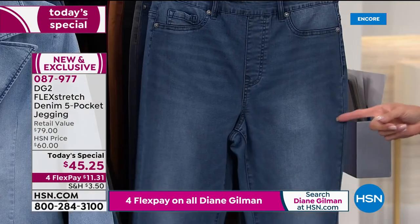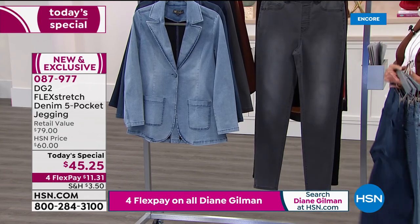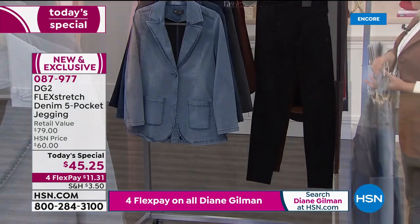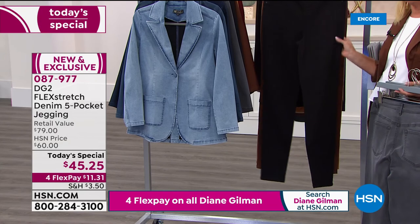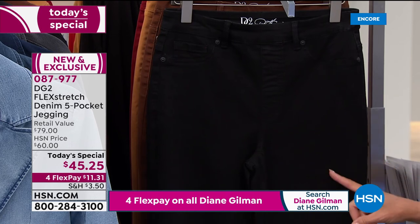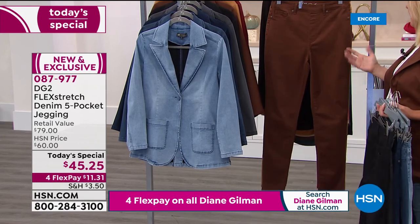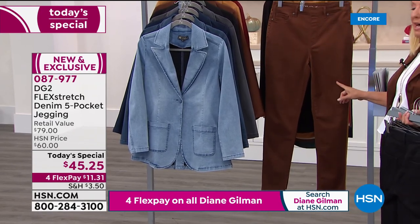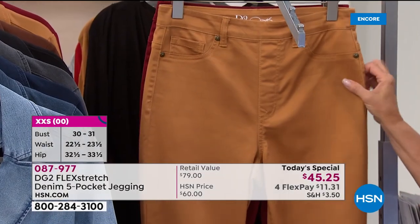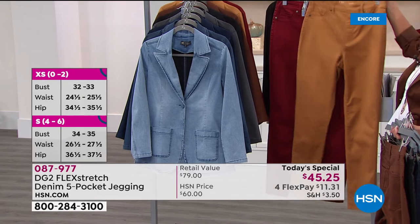Then we have your indigo — look how rich and soft and gorgeous that is. Diane's going to be wearing the gray; how gorgeous is that beautiful gray with just a little bit of whiskering. I love the black — and this is where I would stock up — you get all that incredible max flex but no whiskering whatsoever. Then we go to espresso, which is the color of the jacket I'm wearing. There's also a camel color, and finally the wine color with no whiskering on the new colors.